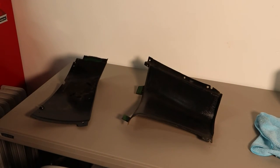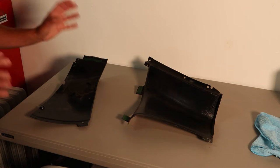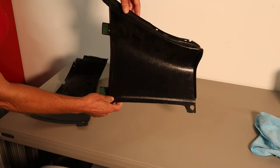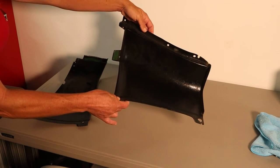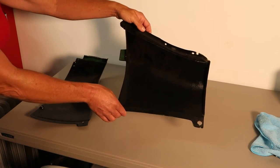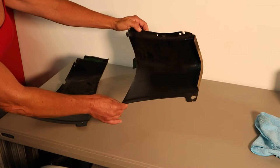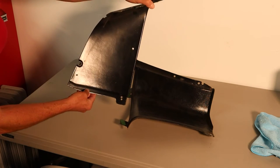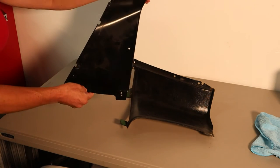Okay guys, step one in cleaning your plastics: the first thing you want to do is determine just what is on them. Did they use spray paint before? Did they use house paint? Did they use something that should never go on a plastic? We're going to do a little research here, and then we're going to clean them off and make them look pretty.